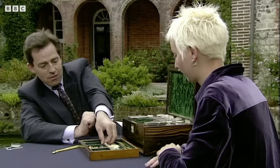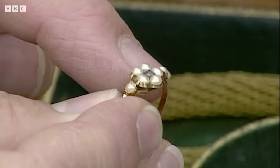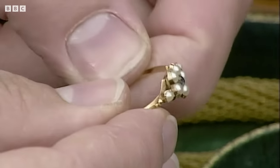Let's just have a look at that one then, because it's quite a simple ring really. It's a late Victorian gold ring with a sapphire in the middle surrounded by a sort of posy of half pearls.